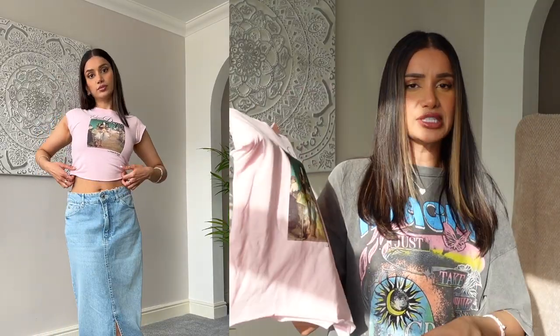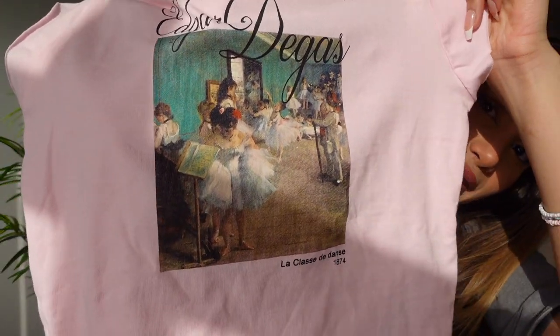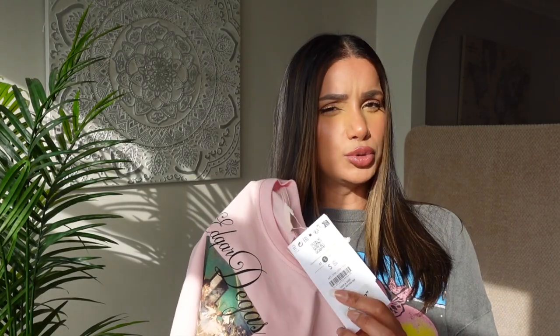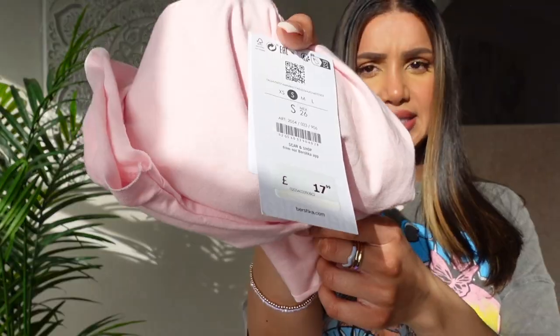Definitely one of my favourites in this haul. The colour of the painting goes really nicely with the pinks — the print, the colours, how it's flowing together. It's also a bit of a subtle statement — very cute, artistic, but also quite casual. Now I did get this in a size small, which is usually my normal size in Bershka, but it is quite a small top and a little bit snug around the top. So I think this will look better in a medium and I will exchange it for a size medium. I got this for £17.99.